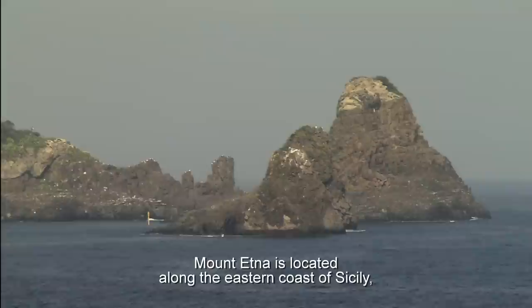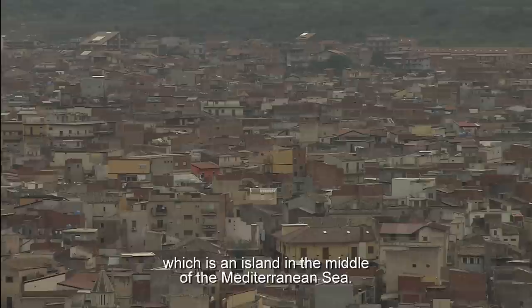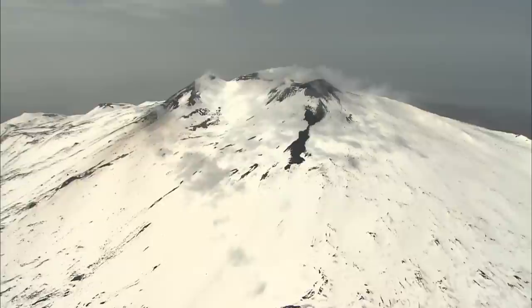Mount Etna is located along the eastern coast of Sicily, which is an island in the middle of the Mediterranean Sea. Etna is one of the largest active volcanoes in the world. It's a huge mountain.